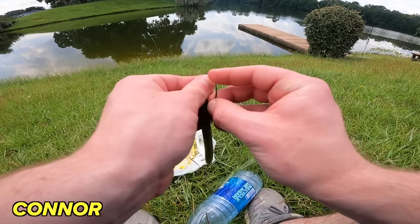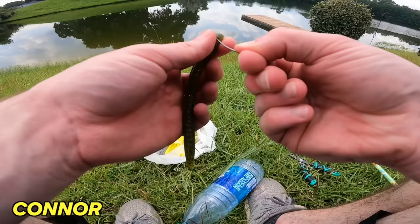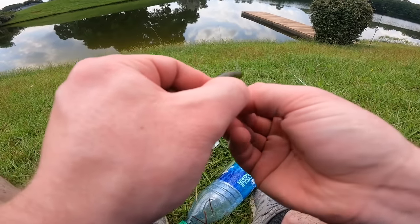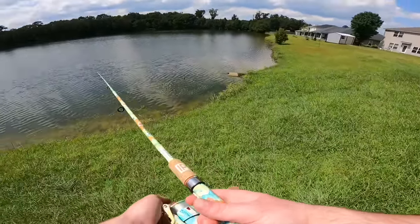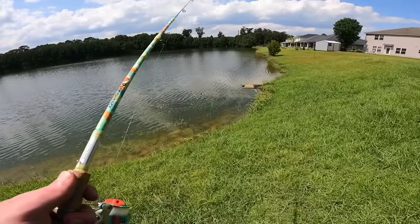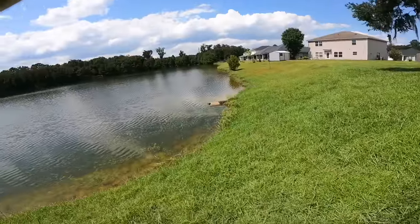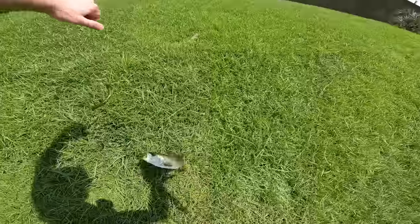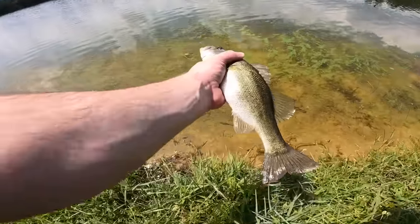Coming back to a pond that's been their best luck spot, Noah casts the Senko and gets hit — he lands a better fish. Bait number two for Connor is finally done as well. Connor is also moving through his baits, now on to bait number four. Noah is heading to a new pond he's never fished before, where the water looks really good and he thinks some really big fish could be living there.